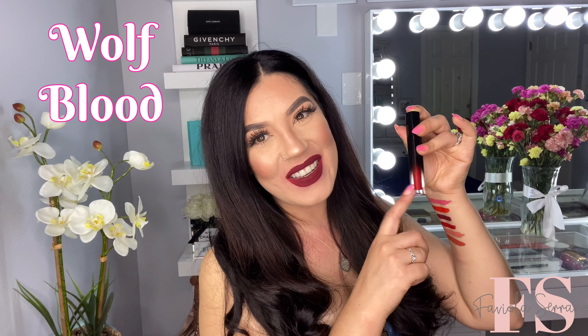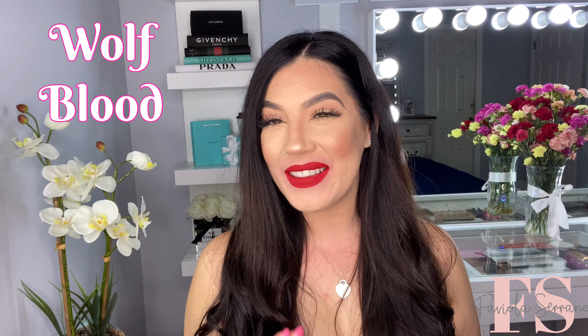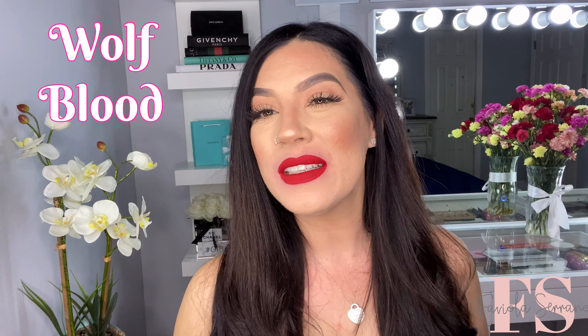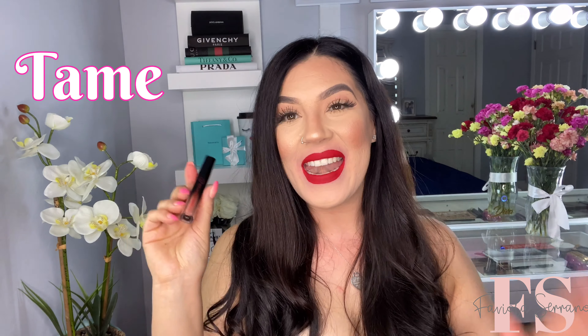We're going to go ahead and move along to the next shade, which is Wolf Blood. This one is more of a true red color — we're going to be trying this on next. Okay guys, here is Wolf Blood on the lips. Honestly, I love how it looks. It gives me like this velvety look onto the lips and it feels really good as well. I'm truly loving the red shades — I really like Martín and I'm really liking Wolf Blood. This shade is gorgeous; it has like this velvety look to it. We're going to go ahead and move on to the next shade, which is Tame.